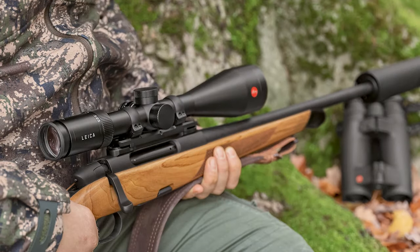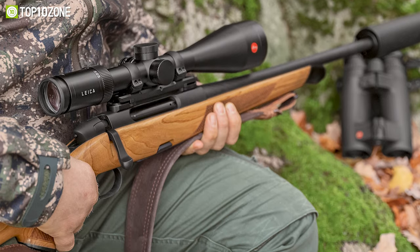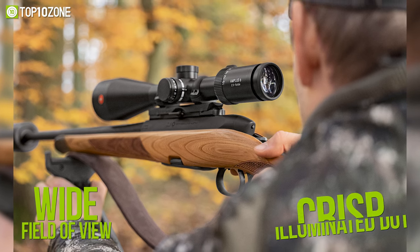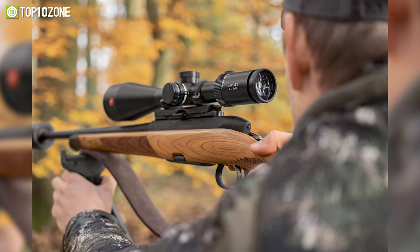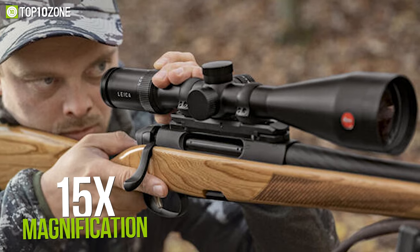Relax and focus on your game with the Leeka AMP Plus 6, a high quality optic that will easily help you acquire your targets. It features a wide field of view, a crisp illuminated dot, and high imaging performance with outstanding detail recognition. You will be able to get a maximum magnification of up to 15x with this rifle scope while retaining great edge-to-edge sharpness.